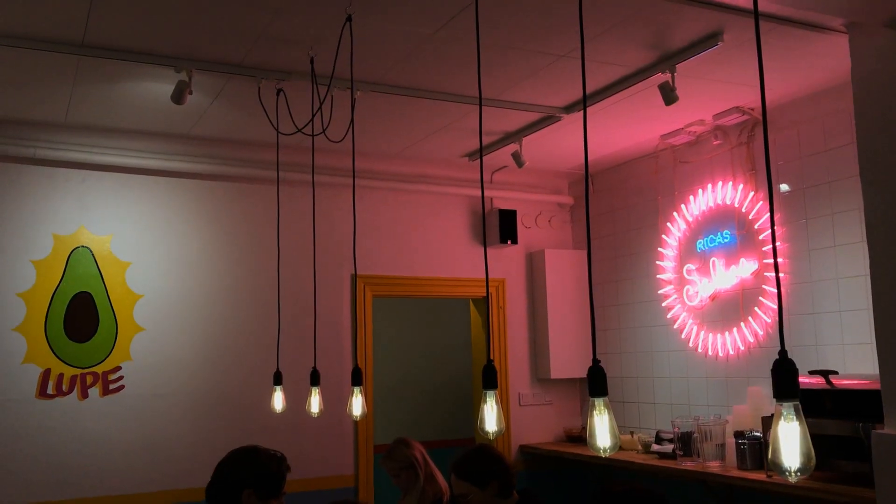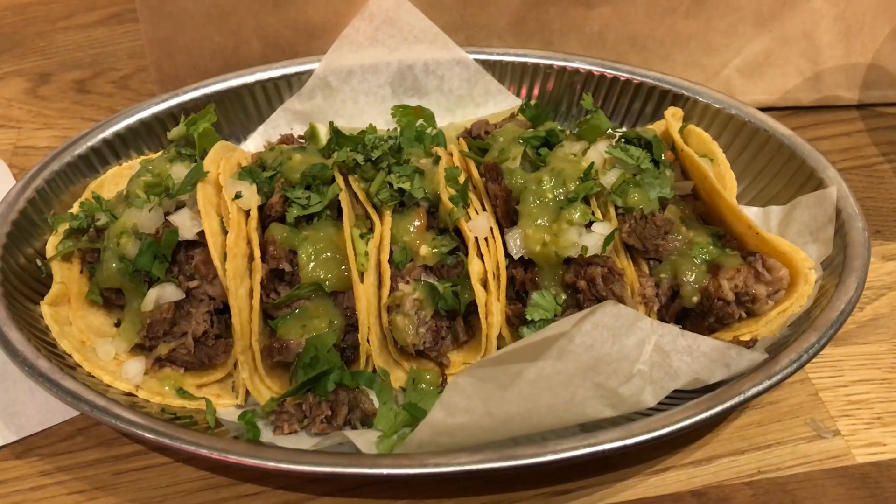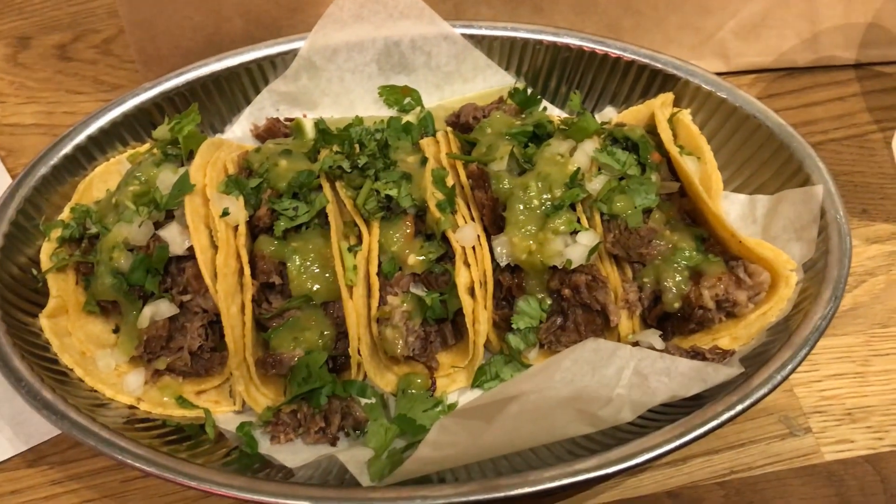After that we went to the best Mexican restaurant I've ever gone to outside of Mexico. It's called La Neta. It's really authentic. I love it.